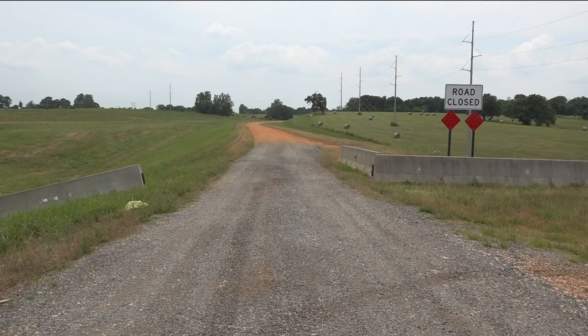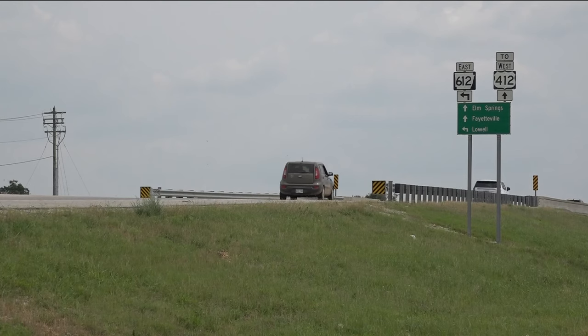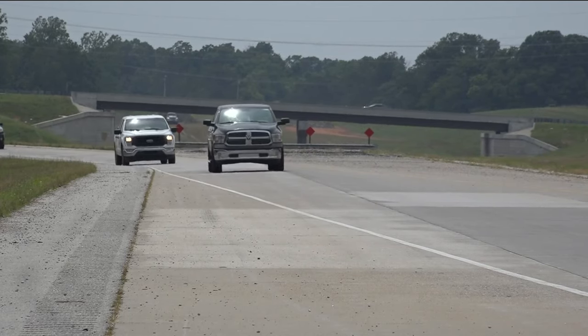According to RDOT, the Springdale bypass will be a four-lane interstate that connects Highway 412 in Tontitown to parts of Highway 112 in Washington and Benton counties. This project is expected to be completed in 2026. The XNA connector will stretch four miles between XNA and the Springdale bypass, with a completion date set for 2027.